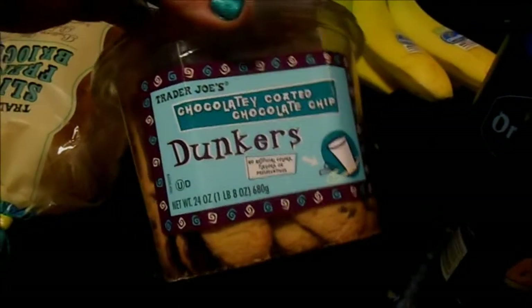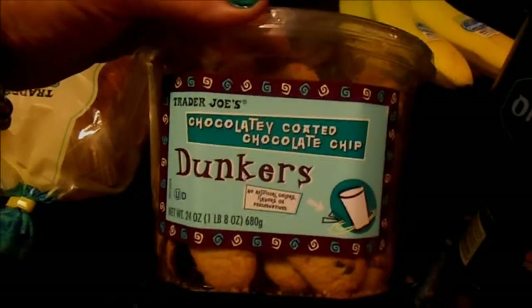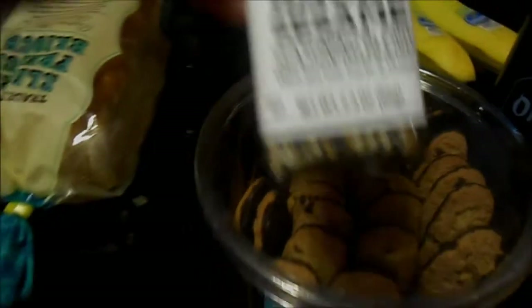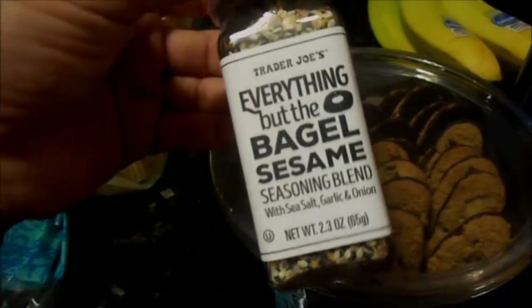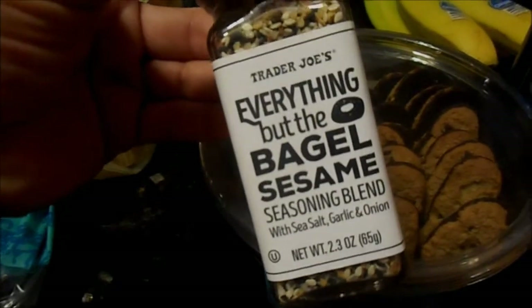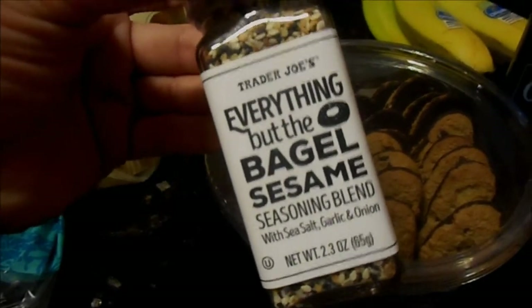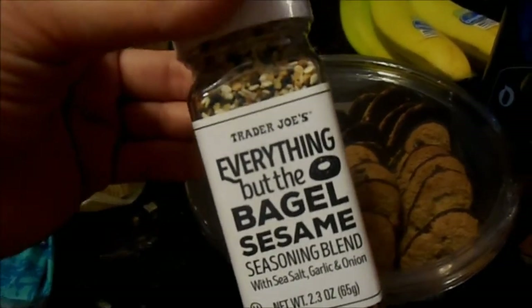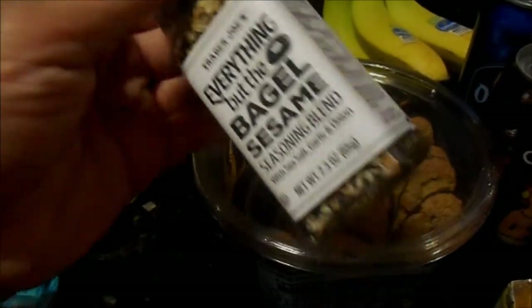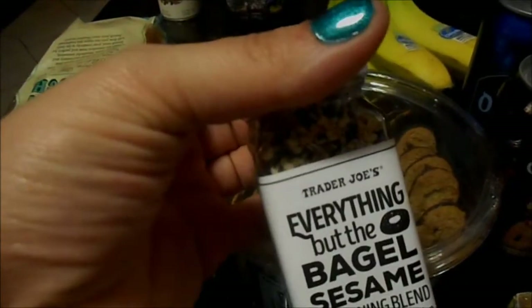The dunkers are a house favorite — everybody loves them and they're not going to last long. I also spotted something I hadn't really seen before: everything bagel seeds. I'm such an everything bagel lover, so I think I'm going to make everything cream cheese or just play around with these, because the seeds are fabulous.